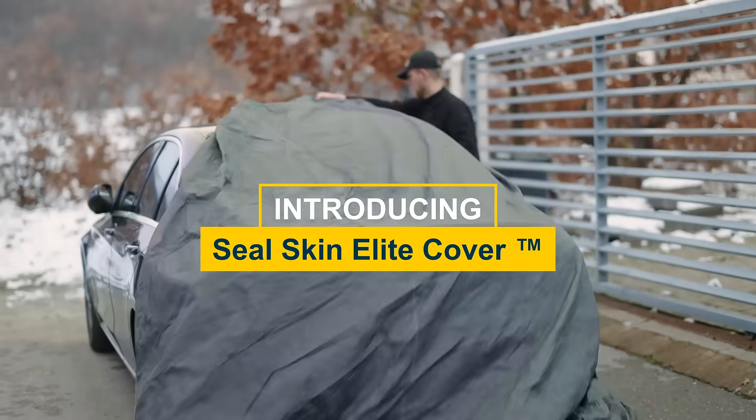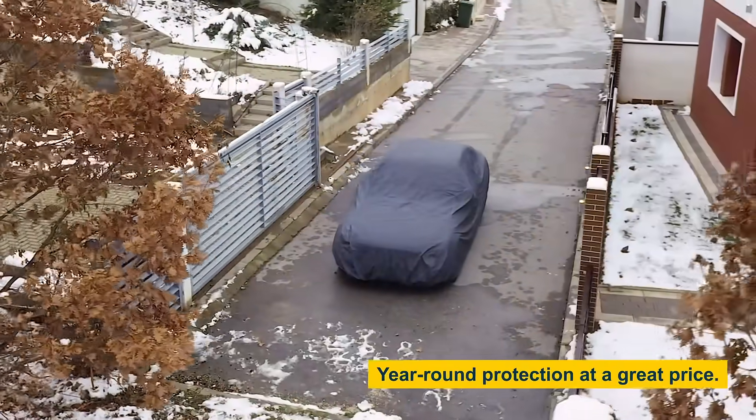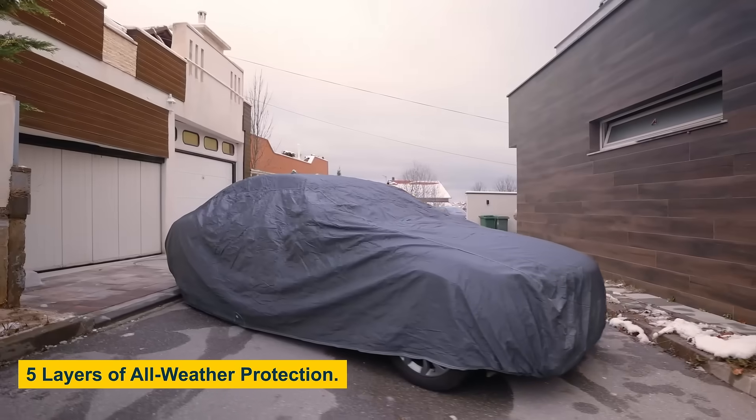The Sealskin Elite Cover offers affordable, year-round protection. What sort of features can you expect from this high-grade, five-layer car cover?